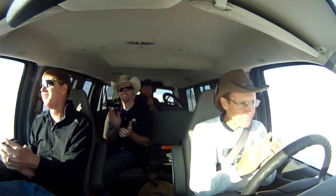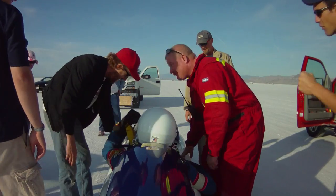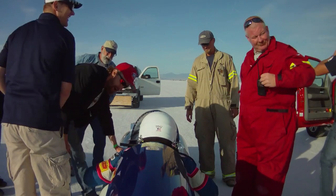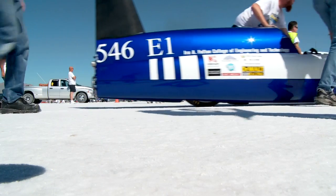That's pretty awesome! 175. Jim Berkdahl is the driver. He's driven cars in excess of 300 miles an hour out here. He ended up with a 155 average. Today we set a land speed record. The record is now 155 miles an hour.